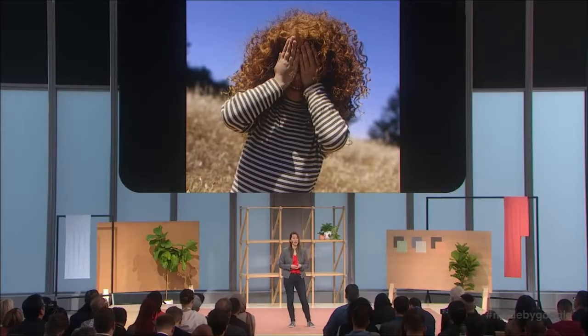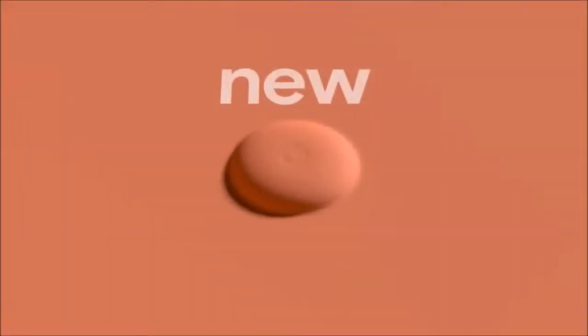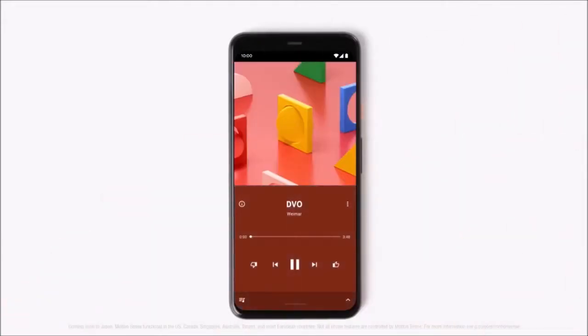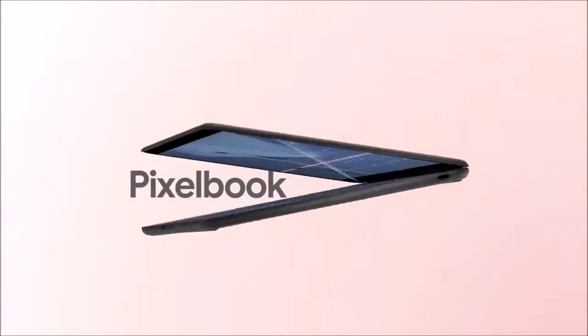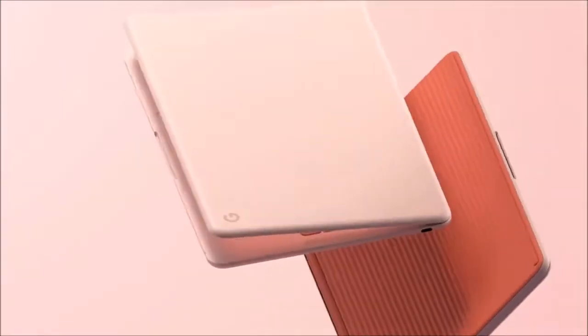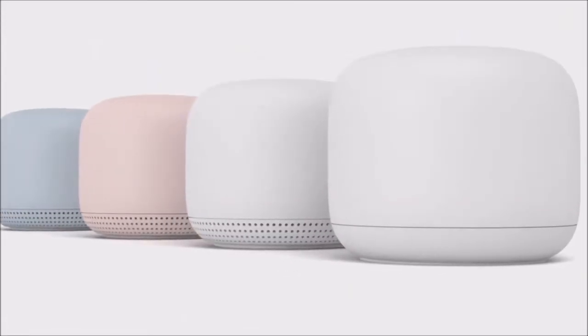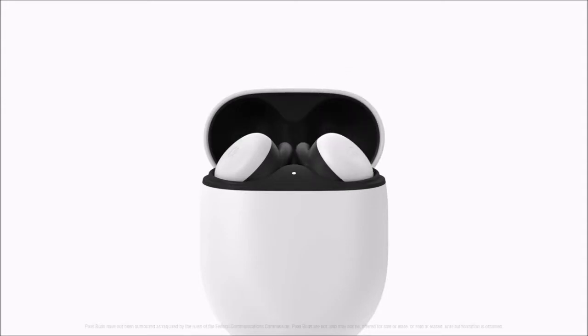The Pixel 4 is a good cell phone that continues to offer some of the best cameras you can find in the market. It also brings new exciting features that give us a glimpse of what other Android phones will get in the future. Face Unlock works very well, it is waterproof with an IP68 certification, and has wireless charging. However, there are significant shortcomings: the base model comes with only 64GB of storage, while its main Android competitors already offer 128GB. The Galaxy Note 10 and Galaxy Note 10 Plus start from 256GB of storage.